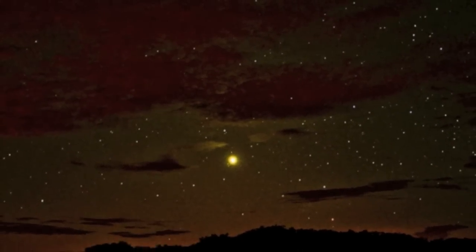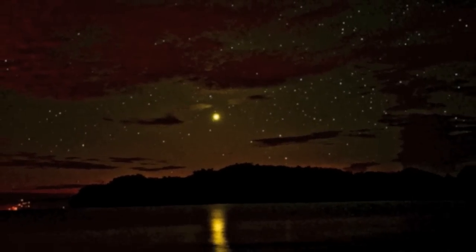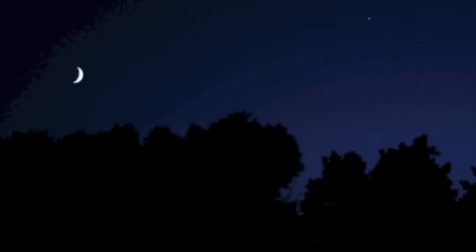Early astronomers also noticed that some lights in the night sky appeared to be brighter than other lights. They noticed that some lights seemed to be arranged like pictures.